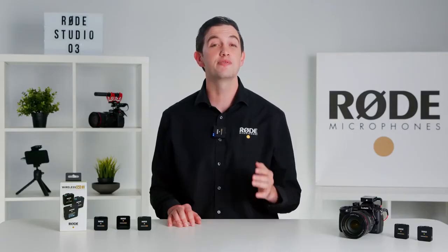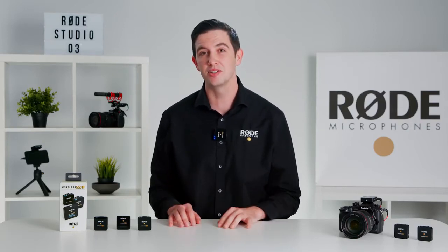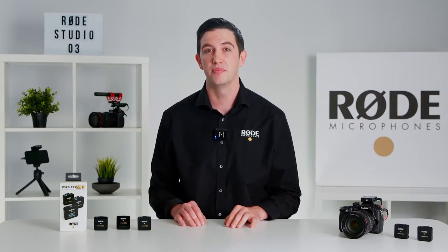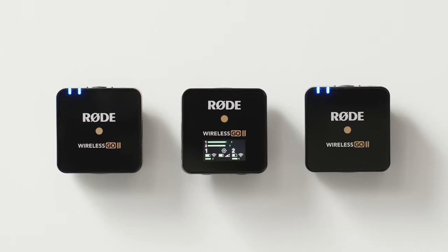Ease of use was the foundation of the Wireless Go's design, and the Wireless Go 2 is no exception. Out of the box, the two transmitters come automatically paired to the receiver and will remember which channel they've been assigned to. This means that the next time you turn them on, they will instantly be paired to their previous channel, making setup super quick and easy.